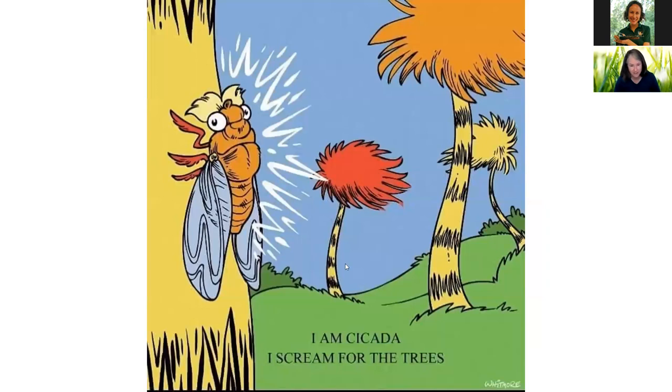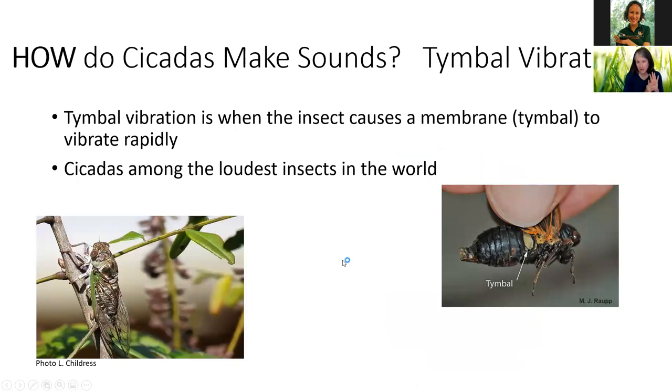Now we're going to dig into the cicadas. I am cicada — I scream for the trees! How do cicadas make sounds? They vibrate something called a timbal — a little membrane they have under their wings. They're able to vibrate it rapidly. The males have a big, thick abdomen with lots of space that lets the sound resonate to be louder. They're among the loudest insects in the world. Can you do timbal vibration? All you need is a jar with one of those little pop-top lids, like most spaghetti jars have. Just press it up and down — that's exactly what the cicada does, but they do it a million times faster.